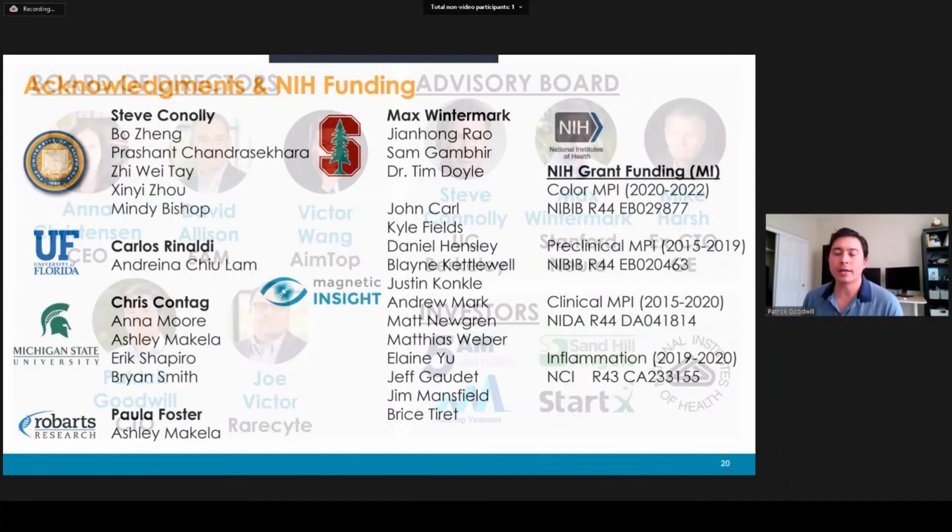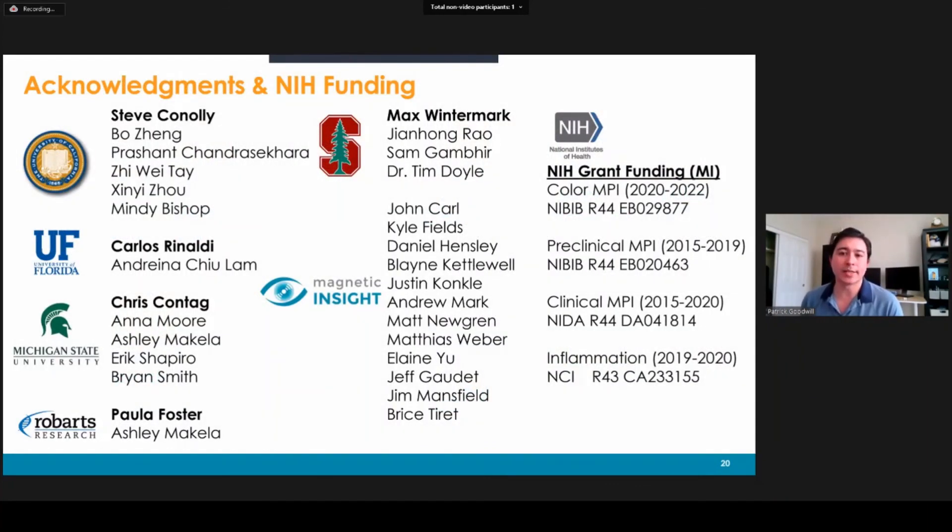I wanted to say that this work was not done in a vacuum and relied on the amazing help of our collaborators at UC Berkeley, University of Florida, MSU, Robarts, and Stanford. I'd also like to thank the staff of my company and, of course, the NIH for funding. Thank you very much, and I'd love to take some questions.